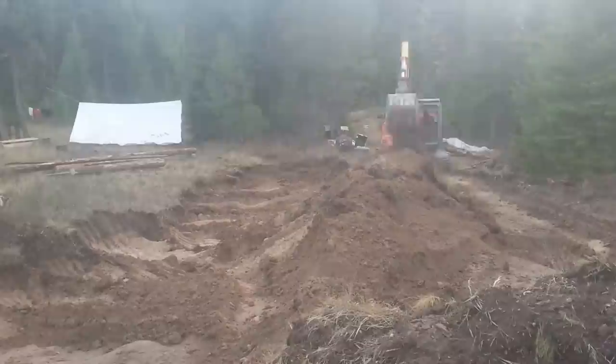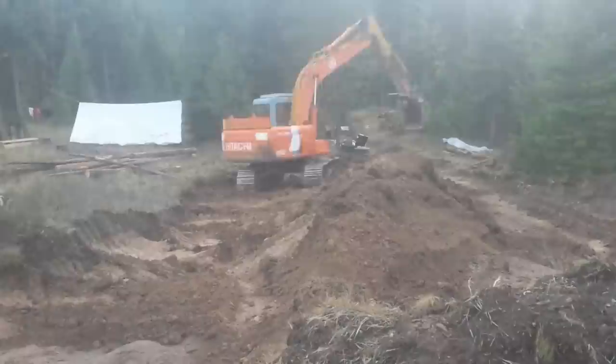I roughed it in with the excavator, and then used a back blade attachment for the tractor to smooth it out and carve a slight grade towards the uphill side, much like a swale, but not exactly on contour. Next year I can work on directing this water where it is needed, but for now it can soak in right here.